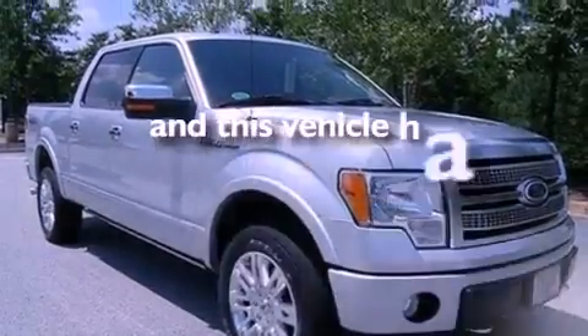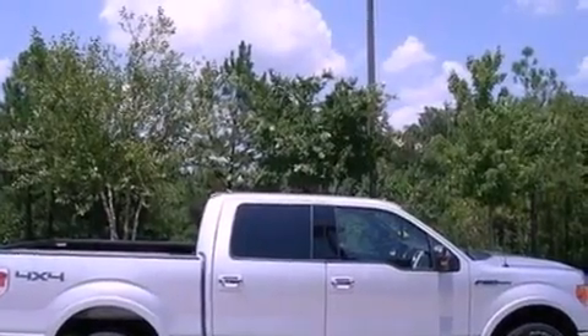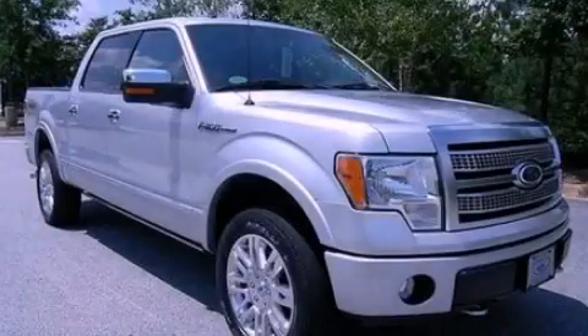This vehicle has less than 37,000 miles. This automobile won't last long at this price. Call and arrange a test drive now.